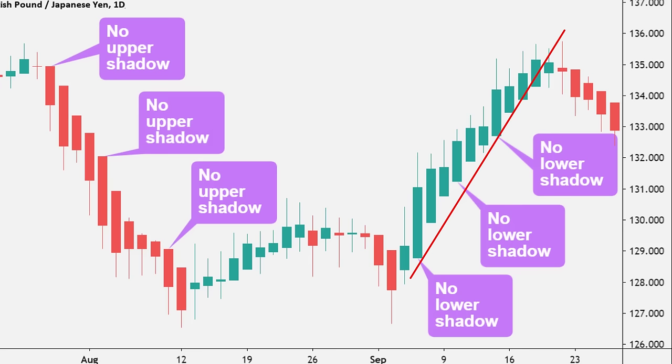The second thing to look out for is no lower wicks on these green candles. Both of these criteria occurring together indicate a strong uptrend. Similarly, when looking for a downtrend on a Heikin Ashi chart, we want to look out for: one, large red candle bodies, and two, no upper wicks on these candles. Both of these criteria occurring together indicate a strong downtrend.